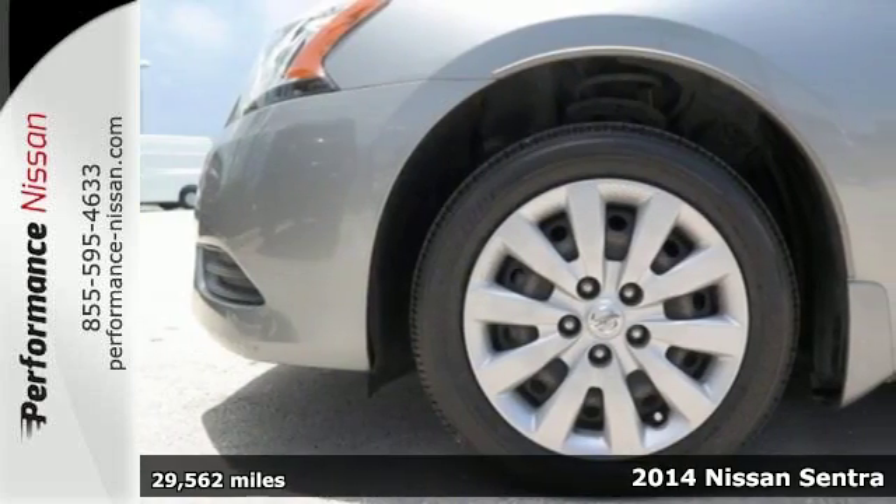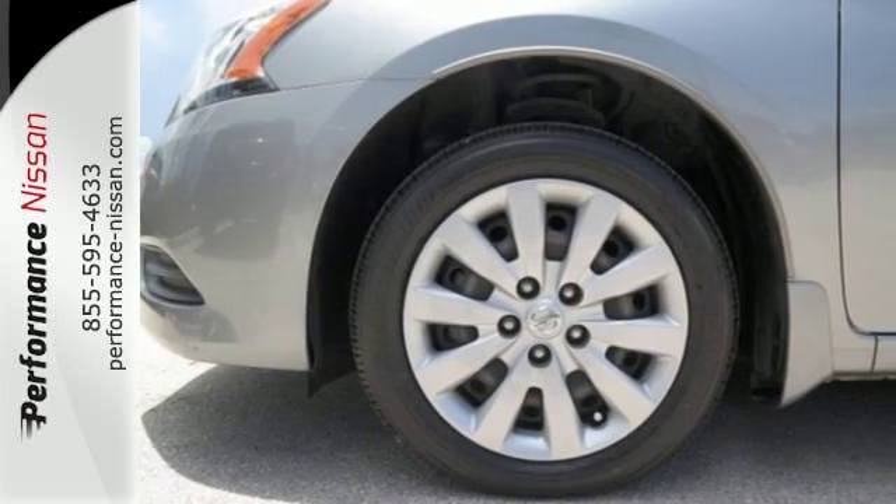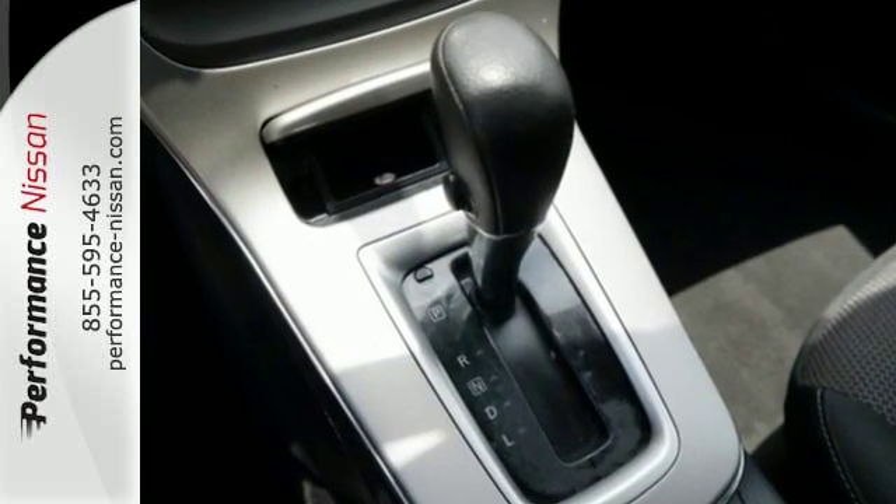The tire pressure monitor, multiple airbags, anti-lock brakes with brake assist, and electronic stability control have you covered in the safety department.